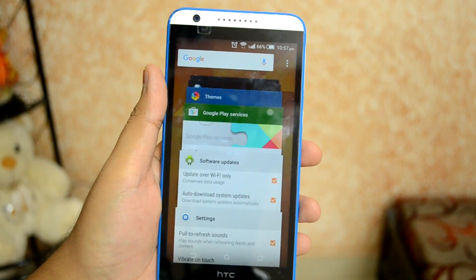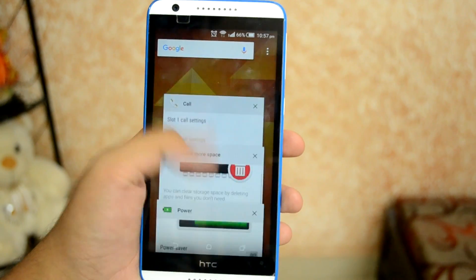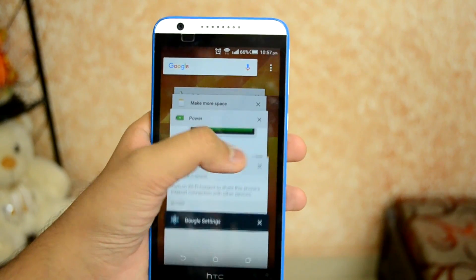Last but not least, we have the all-new card-style Recent Apps tray. Just slide the apps off the screen to remove them from background memory, or scroll through like a stack of cards and tap on one to open any app. It's that simple.